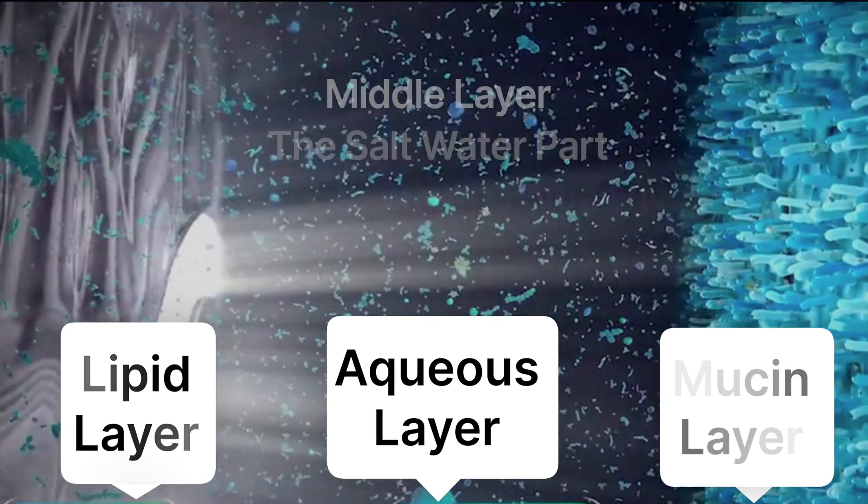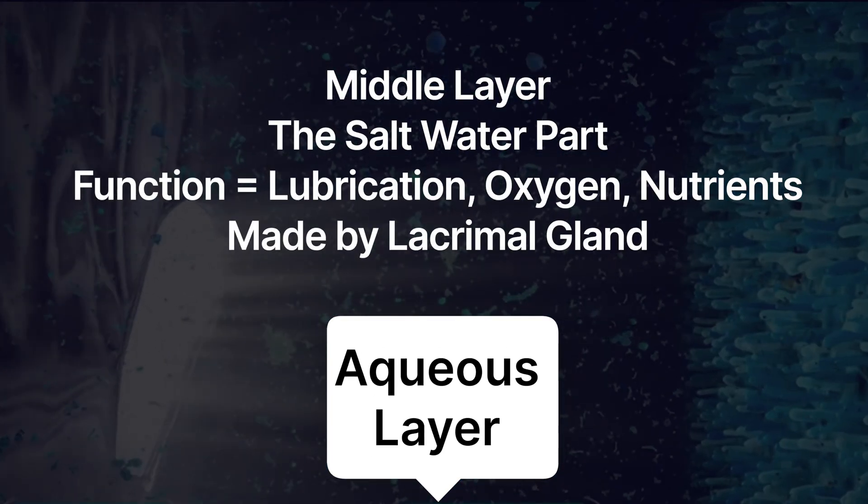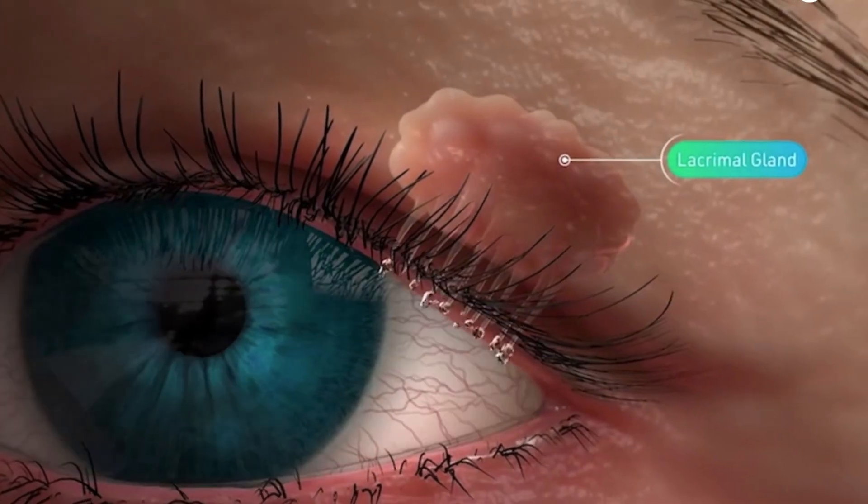Next, we have the aqueous layer, which is basically the watery layer of your tears. It's made up of various water and electrolytes, and it's made by your lacrimal gland. This layer provides oxygen and other nutrients for the surface of the eye, and it helps flush debris away.